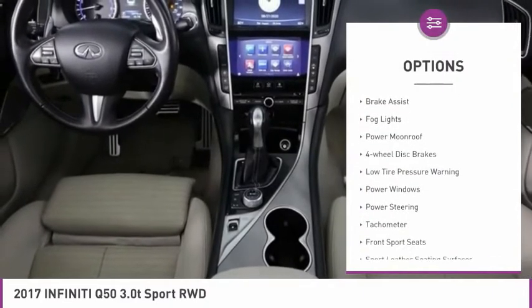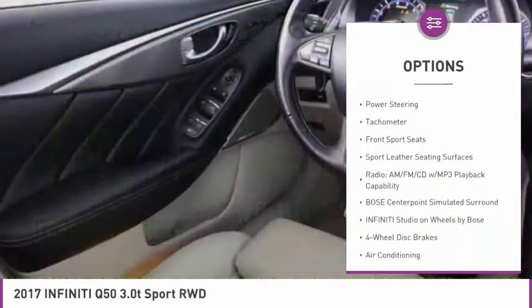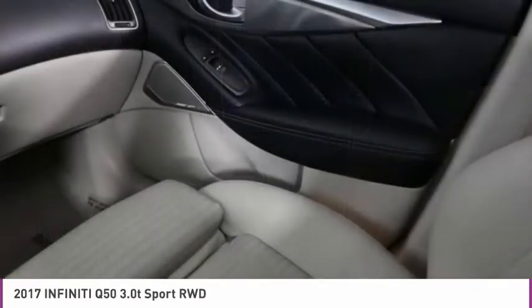Electronic stability control, alloy wheels, brake assist, fog lights, power moonroof, four-wheel disc brakes, low tire pressure warning, power windows, power steering, tachometer.